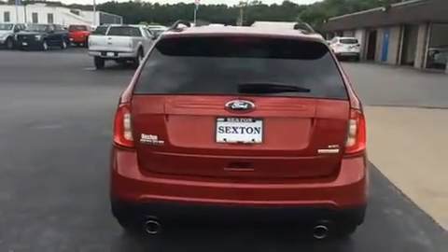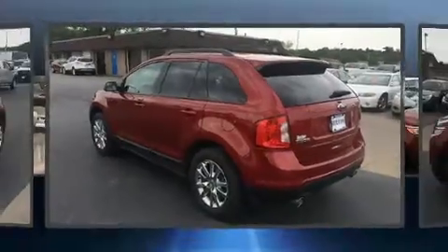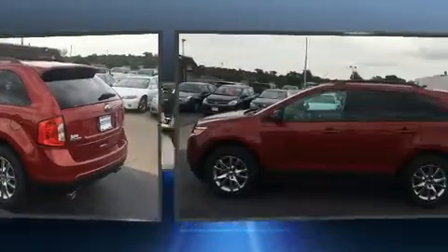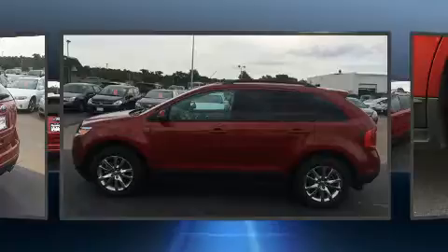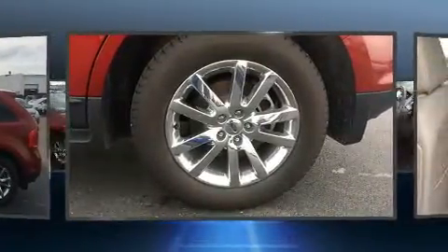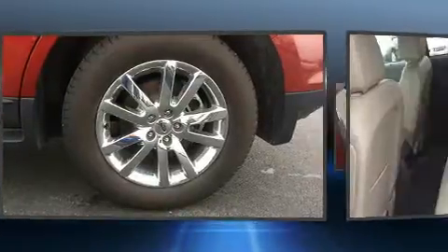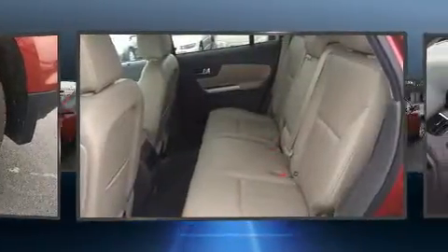Ford prioritized practicality, efficiency, and style by including speed-sensitive wipers, an automatic dimming rear-view mirror, fully automatic headlights, heated door mirrors, and remote keyless entry. Premium sound drives six speakers, providing you and your passengers a sensational audio experience.